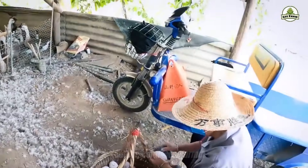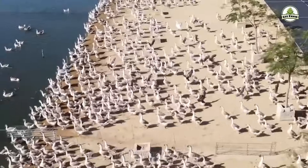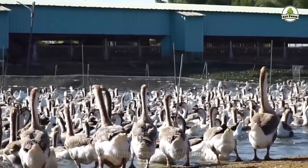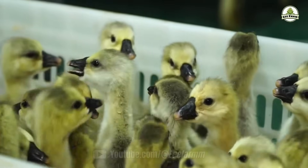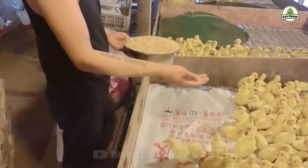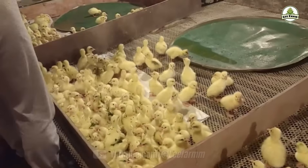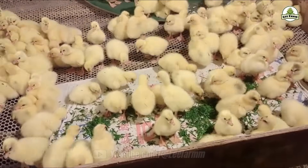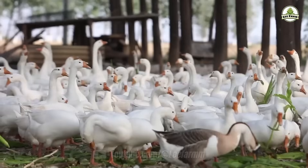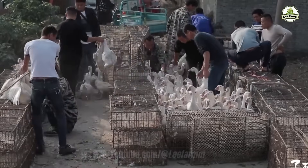Even the goslings are extremely expensive. When it comes to the largest lion-headed goose farms in China, some span up to 5 million square meters and raise as many as 5 million geese annually. During the early stages, the goslings receive special care, with a diet mainly consisting of a mixture of bran, fresh grass, and small animals like shrimp and fish to ensure adequate nutrition. This helps them grow rapidly from just 2 to 3 kilograms at hatching to 15 to 20 kilograms in just 3 months. It is estimated that around 500,000 lion-headed geese are consumed each year, with the majority exported to countries like Japan and South Korea.